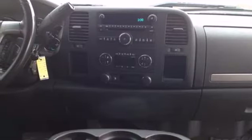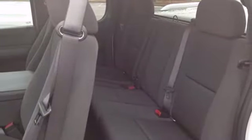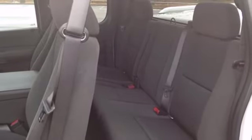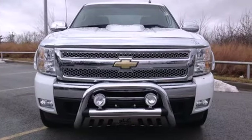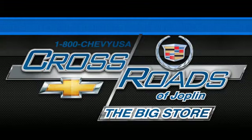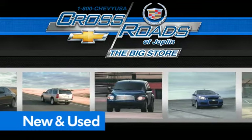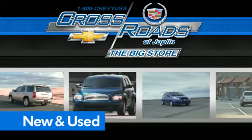The confident handling of a proven suspension system, the power of a Chevy engine, and the capability of a full-size pickup make this Silverado a great buy. Come on in today and see it for yourself. Crossroads Chevrolet Cadillac — the big store is the premier Joplin Chevrolet dealership to buy a new or used Chevy. Like this one.